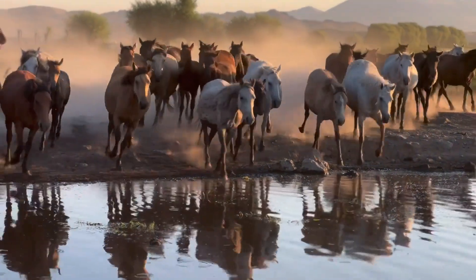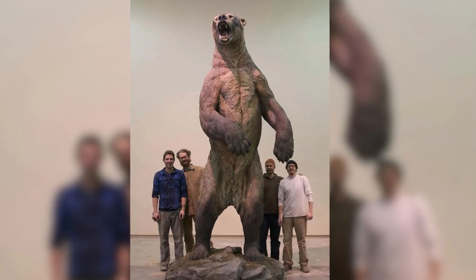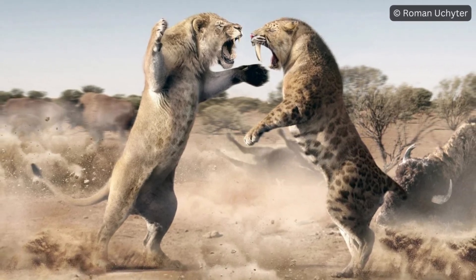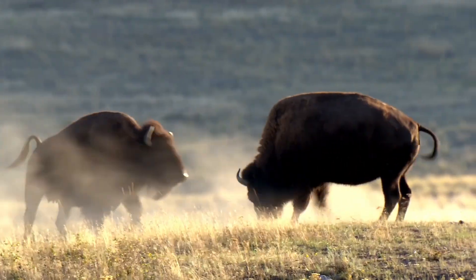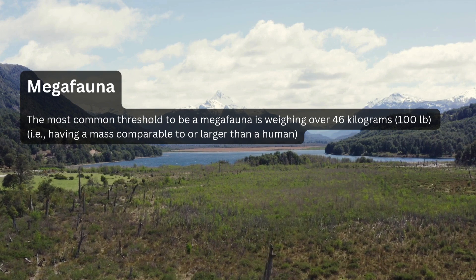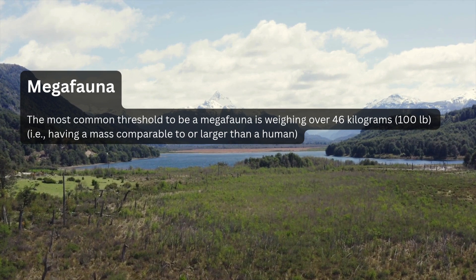When humans first arrived in North America, they encountered wildlife more ferocious than can be found anywhere in the world today — bears that made grizzlies look like puppy dogs, big cats almost twice the size of any living wild tiger, and the largest wild cattle species that ever lived. In this video, we're going to take a look at every megafauna species that lived alongside the first North Americans. Note: as megafauna sometimes has different meanings, we'll be using the definition that includes any animal weighing more than 100 pounds or 46 kg.